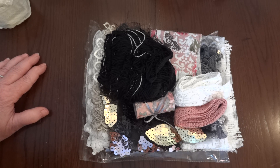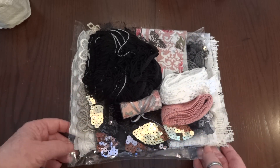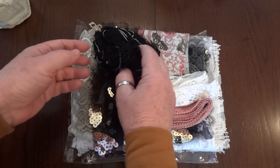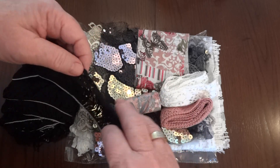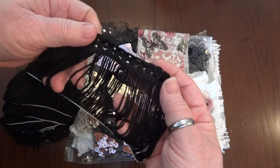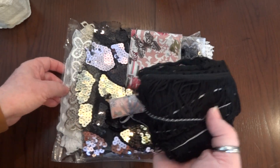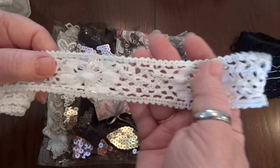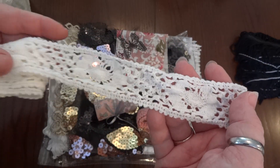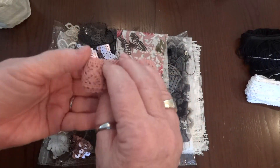I took everything out of the box to try to minimize the crinkling and the bubble wrap. This package of goodies was on top — she sent me some black fringe, which is awesome. I don't think I have any black and she sent me a good amount of that. Thank you so much Sophie. And then she sent this crocheted trim which is also beautiful, and then this rose-colored one.